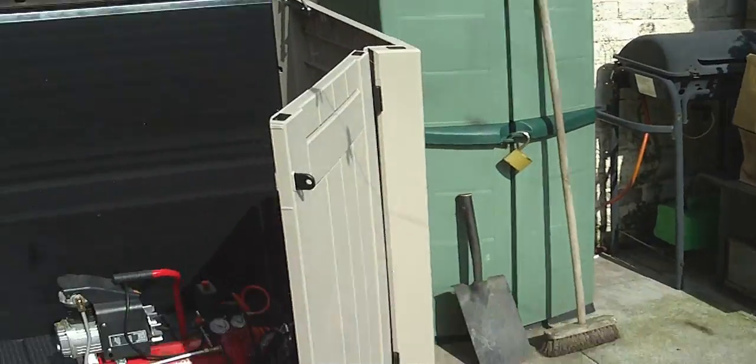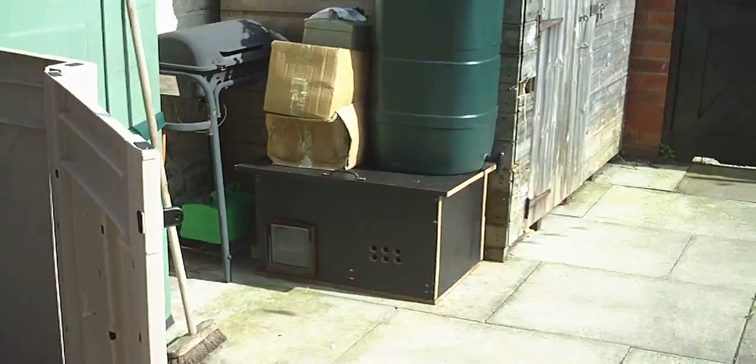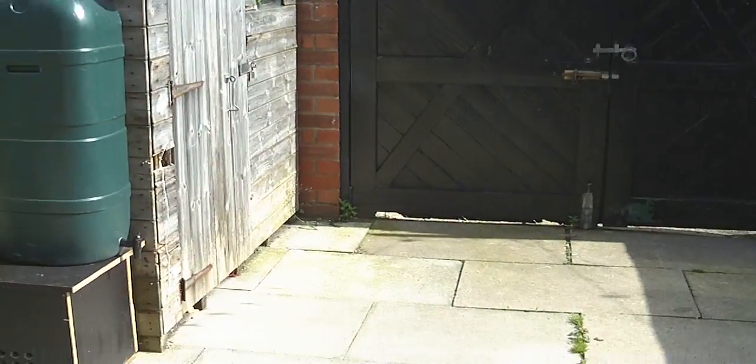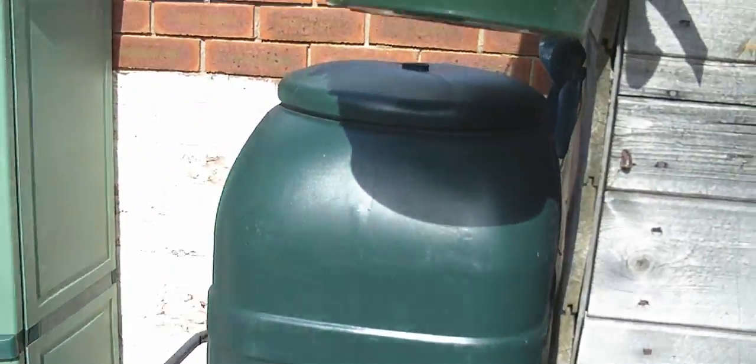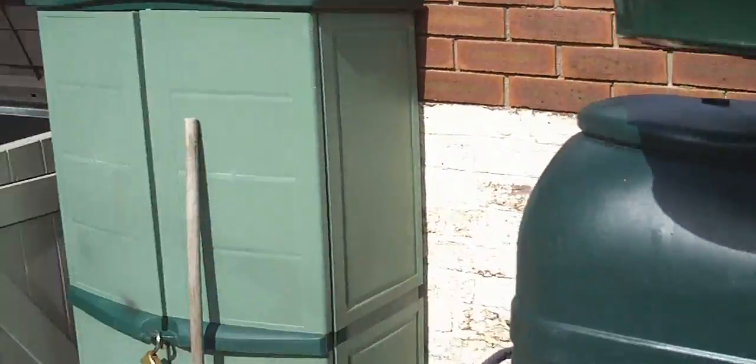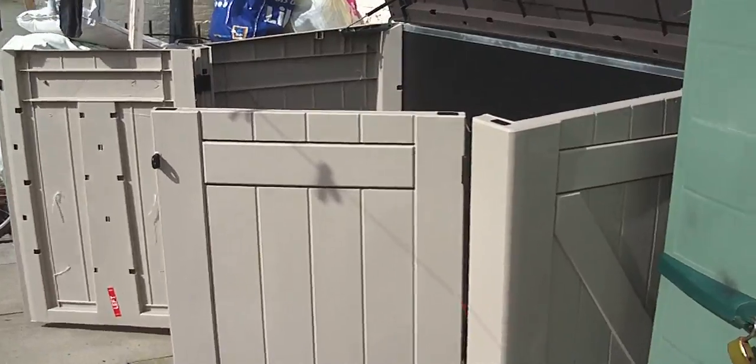Because we've cleaned the garden out. She's got a water butt now, and she's put some flowers out. And there's the shed.